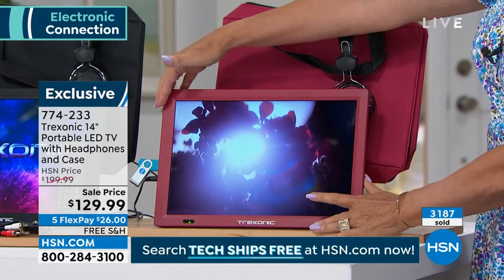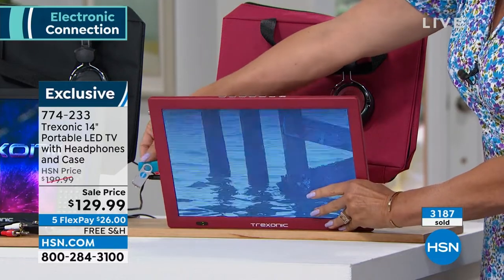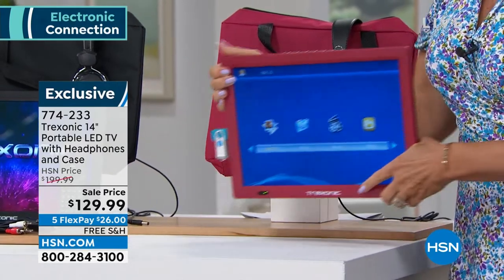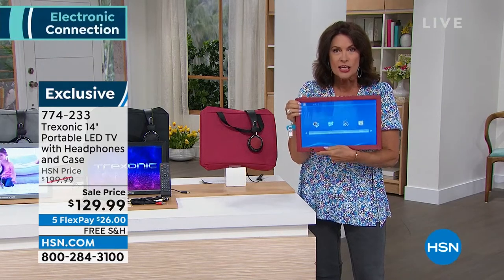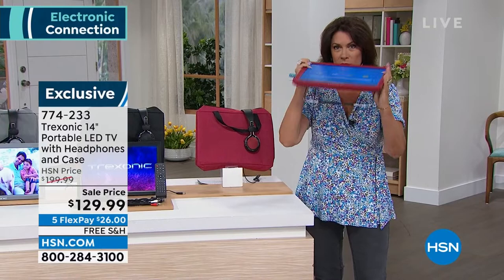I'm actually going to pick this up so you can see it. I want you to see and get a perspective on the size of this — this can go anywhere, completely portable. Look — there's just no cords.